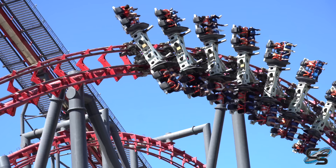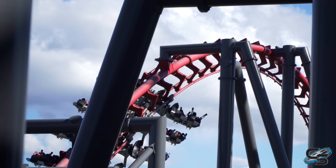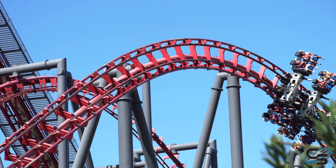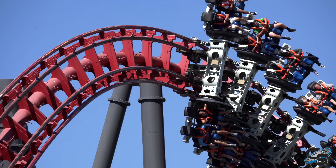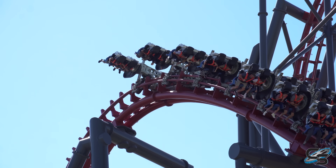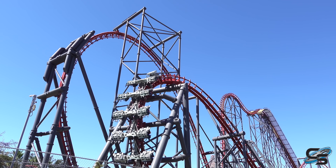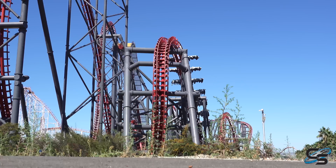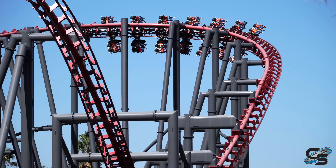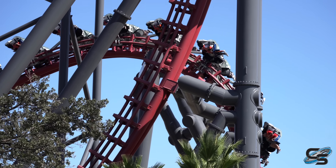From there you go into another incredible element — a zero-g shaped maneuver where you do a backflip while moving through the transition. You're facing forwards, you flip and rotate, now you're facing backwards, and then you enter your final main element: a second raven turn, which is brutal. That gets us to our biggest problem with X2 — it's not the smoothest experience. It's smooth in the way the wheels hug the track, but the seats have a wobble to them. You rock back and forth because the seat rotation is not fluid.